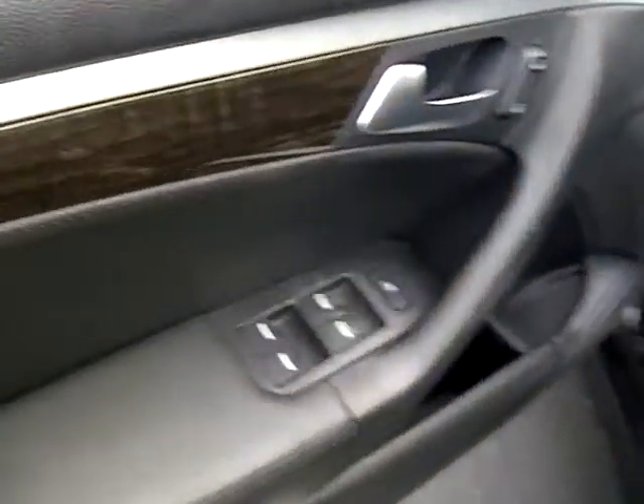Look on the inside very quickly — black leather, beautiful, no cuts, no slits. Driver's side: power windows, power locks. We've got wood grain accents, memory seating, and power seats. Black leather throughout.